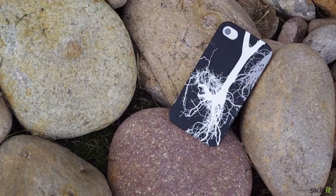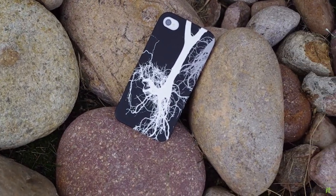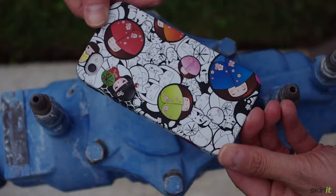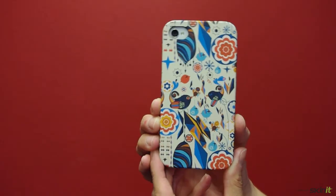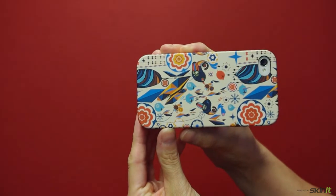These cases are soft to the touch but are actually hard structured cases. They have a lip to the front of the case, so when you're resting your phone on the table, it prevents your screen from actually touching or scratching against the table.